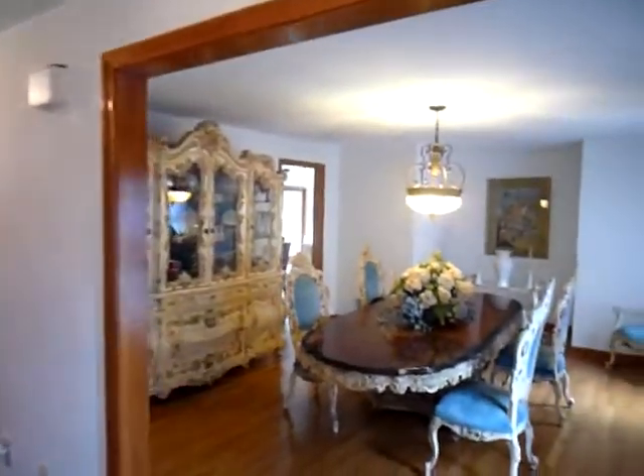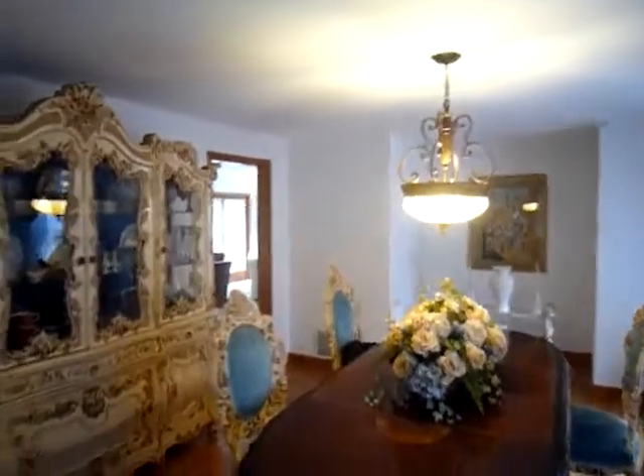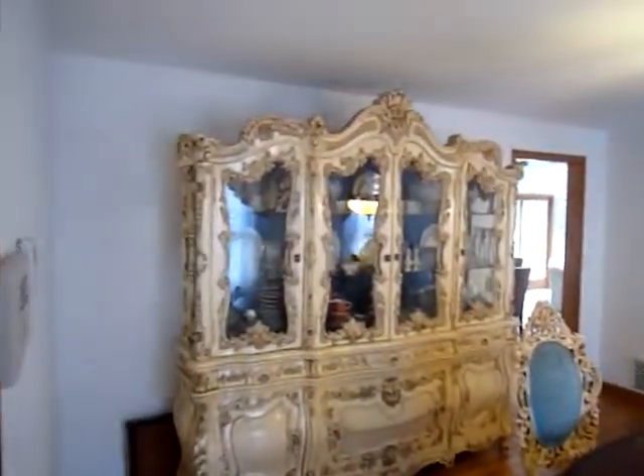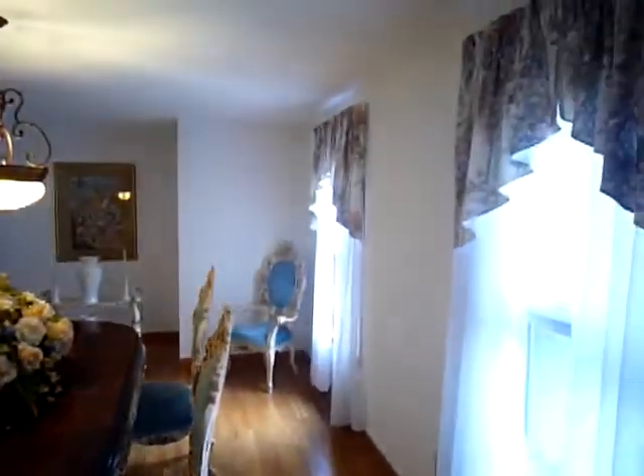Upon entering this house you are welcomed by a beautiful dining room. With gorgeous hardwood floors and original wood molding, this large dining room can fit all of your dining room needs.